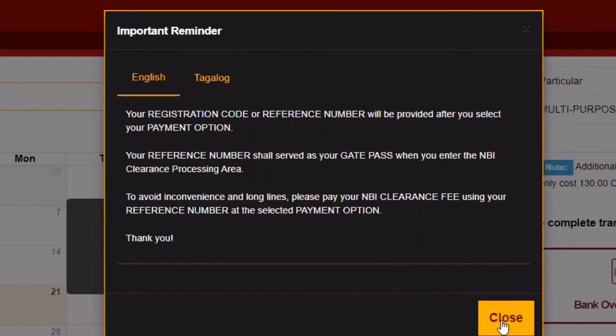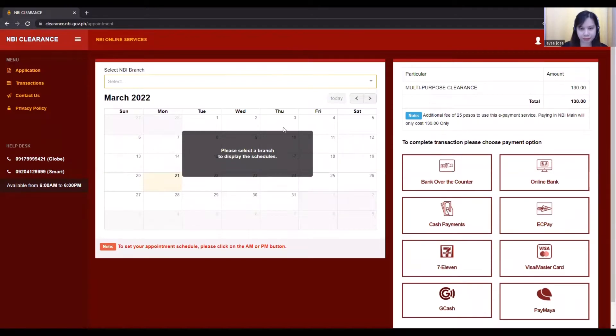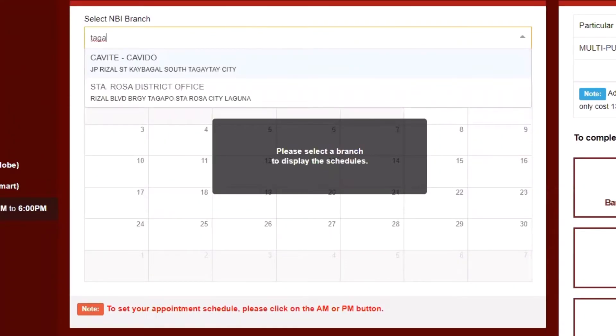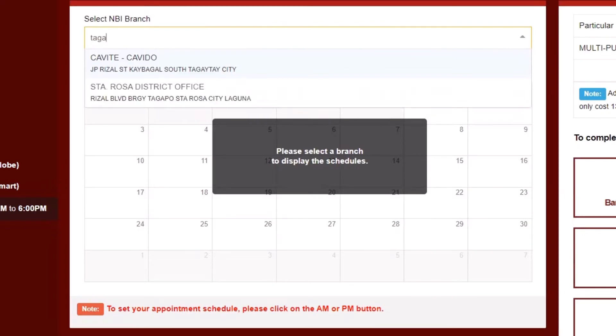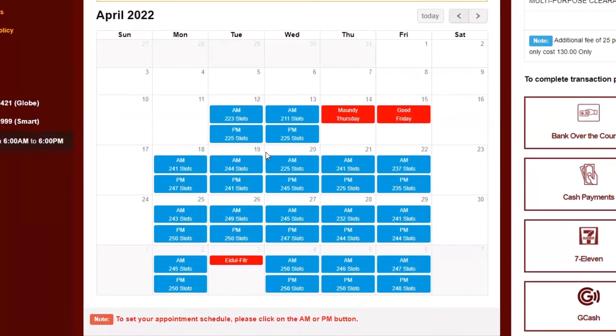Don't forget to read, guys! To display schedules, select an NBI branch based on location that is most convenient for you. Now schedules are shown and the instruction says to set your appointment schedule, please check on the AM or PM button.